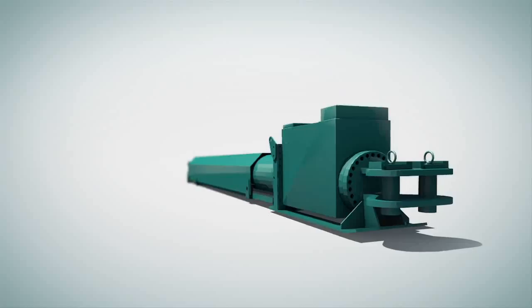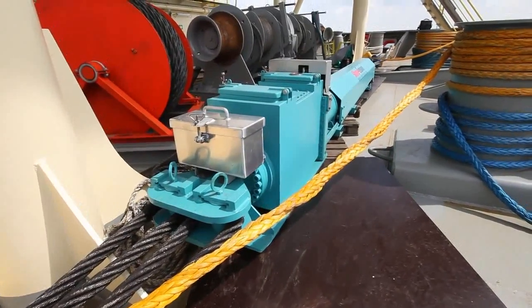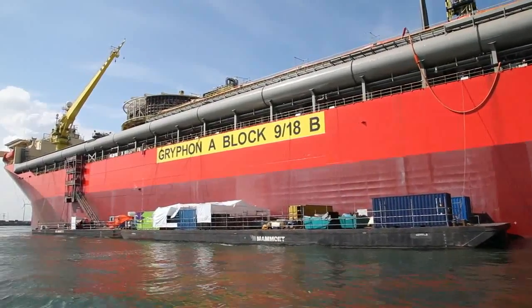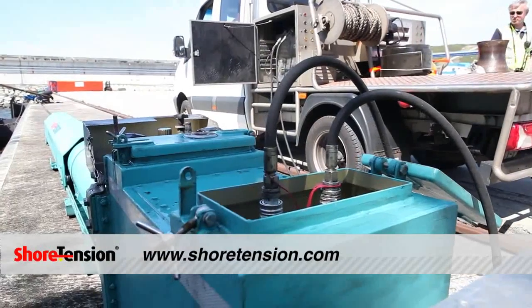The Shore Tension can also be used for various other applications. For instance, it can be placed on deck of a vessel for its mooring or for keeping a barge alongside. If you want to know more about the Shore Tension system, please look at our website, shoretension.com, or visit our head office.